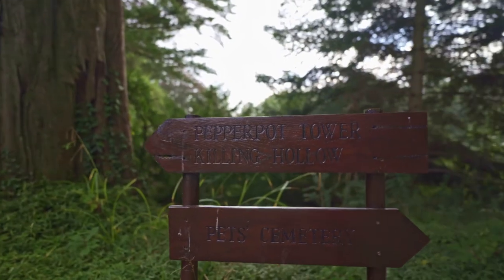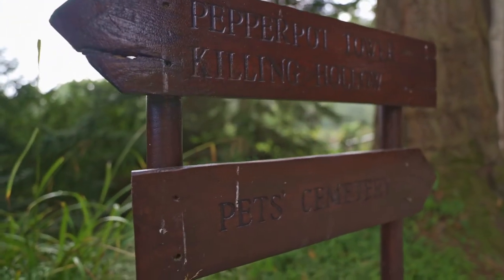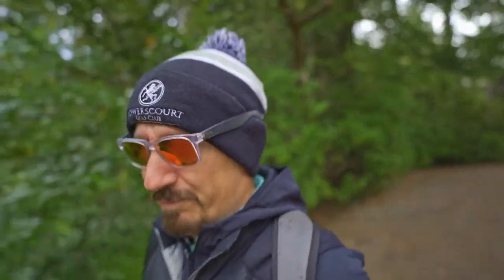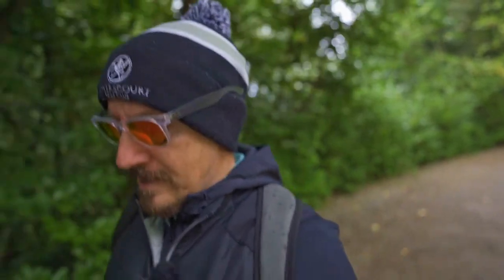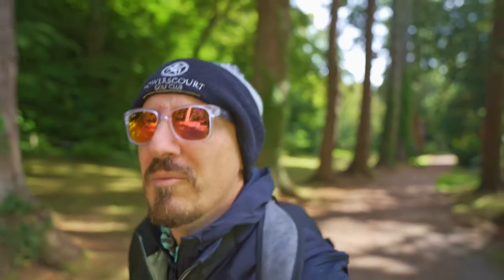Hopefully that's coming out in the video — the sign says Pepper Pot Tower, Killing Hollow, and appropriately themed for Halloween. Coming up: Pets Cemetery, which we won't be going to today — I'm going to the tower. Despite me wearing sunglasses, it's threatening to rain, so I'm going to speed it up and get to the tower. Should get some good video and photos from up there. It's handling the low light conditions pretty well because of the 1.8 lens. I'm really loving this little setup for vlogging. You can hear — here's the rain now, so let's get down to the tower.